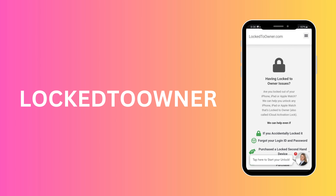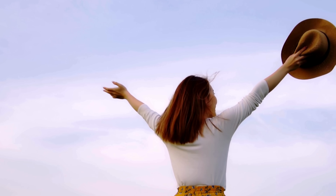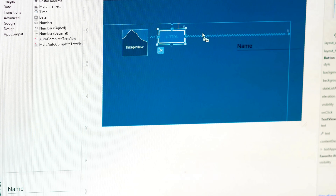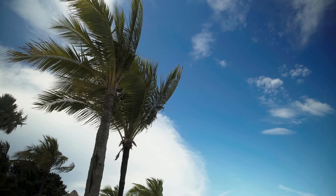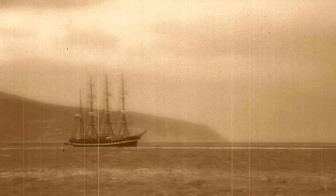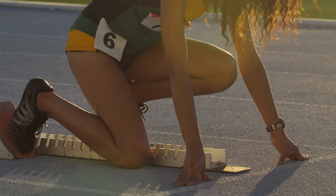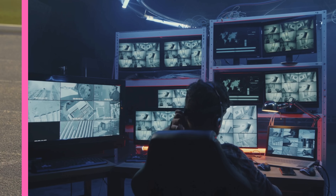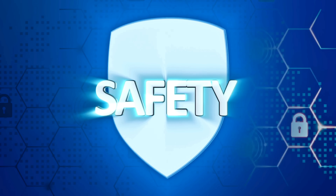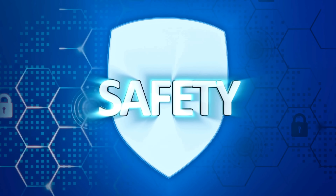On the other hand, Locked to Owner is another efficient service that could be your key to freedom. It's got a knack for dealing with iPhones locked to the original owner, and the user-friendly interface makes the entire unlocking process feel like a breeze. Now let's talk about Safe Unlocks. This service has been around for a while and has built a reputable track record for unlocking iPhones. What sets Safe Unlocks apart is its robust security measures, ensuring that your device remains safe throughout the unlocking process.